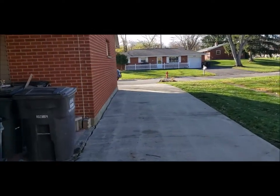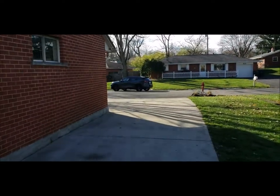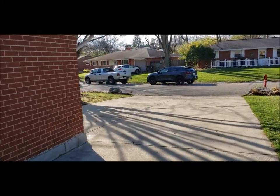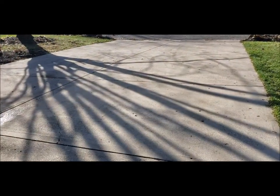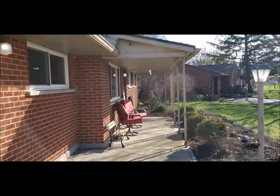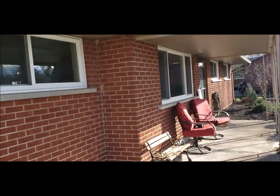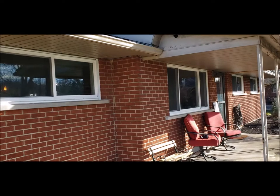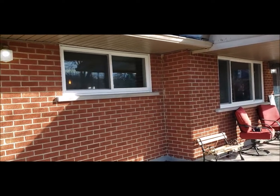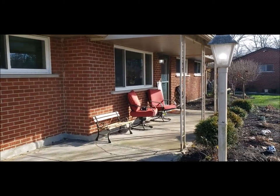Owners did a great job updating this house over the last couple of years. Freshly power washed concrete, and again you've got this nice covered front porch patio. All new windows in the front of the home.